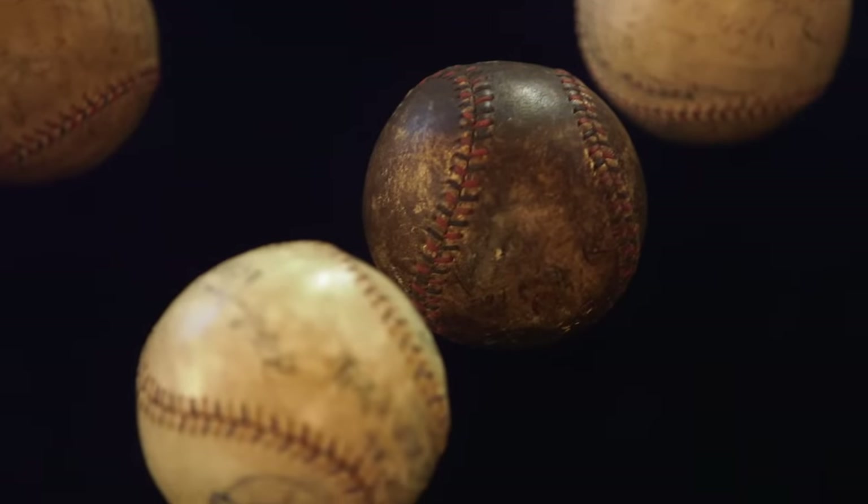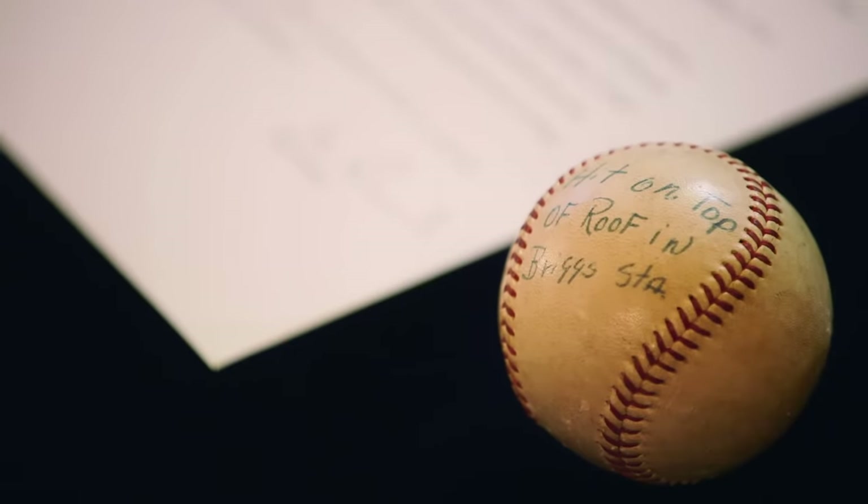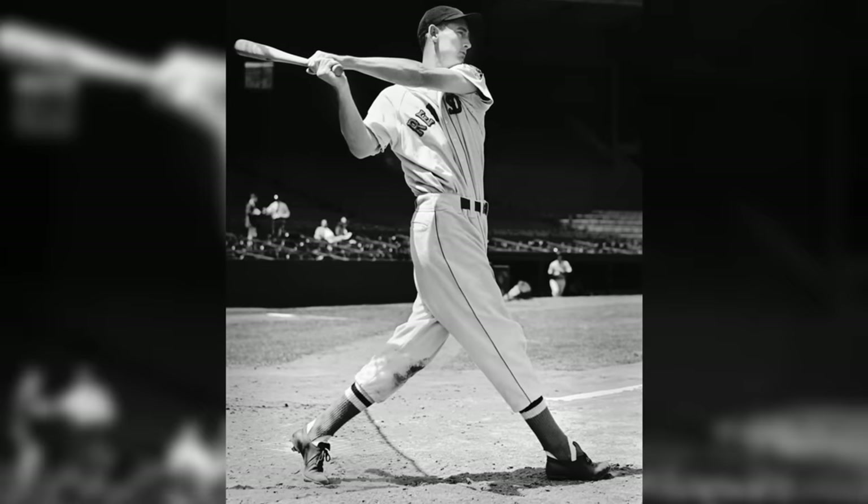This is some of the best stuff I've ever seen outside of the Baseball Hall of Fame. I really love number 477, Ted Williams. I think it's really, really cool. He's certainly still the most famous Red Sox player almost of all time.